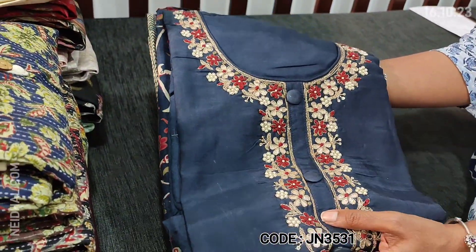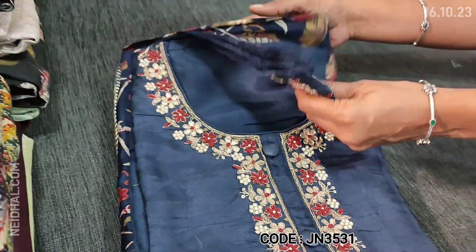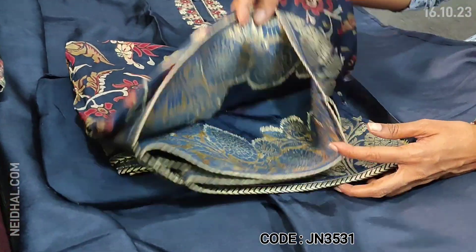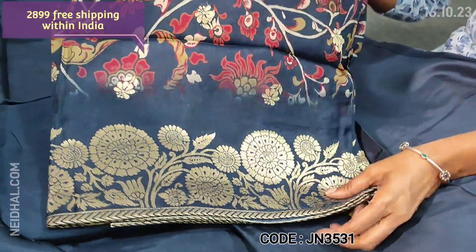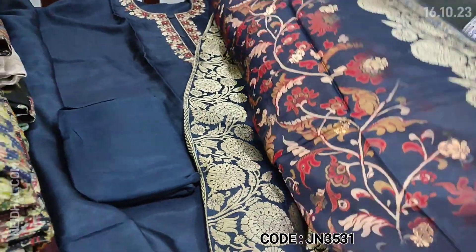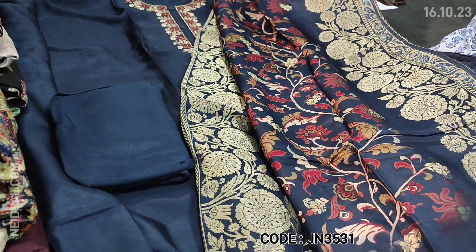Let us see the next designer collection. The fabric is pure dola silk in navy blue color with a simple round neck. On the yoke we have gota patch, zardosi, and tiny pearl bead detailing. It is a party wear dress material. The fabric is soft and silky. Lining is needed and we have matching sand tone bottom in dark blue color and a beautiful dupatta also in pure dola silk, digital printed with Benaresi woven bootas and beautiful zari woven borders on all four sides. The set looks very elegant. Cost of the set is 2899.